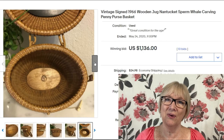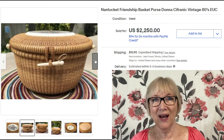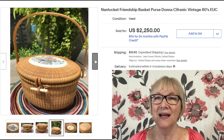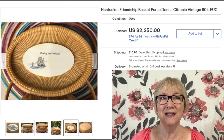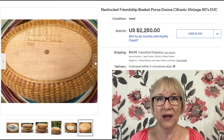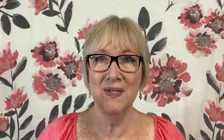This sale kind of surprised me: $2,250 — just $10 for shipping — for a Nantucket friendship basket by Donna Safranic, very well known in Nantucket for her baskets in the 1980s. The scrimshaw design is on synthetic material, but yes — $2,250 plus shipping. It's signed and dated; that's when you know you've got something of higher value. Even the museum in Nantucket sells imported baskets.